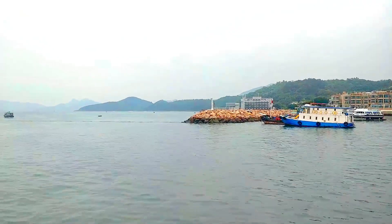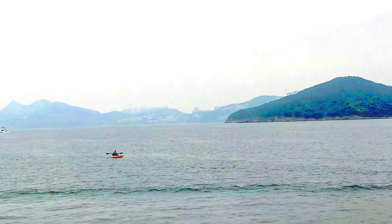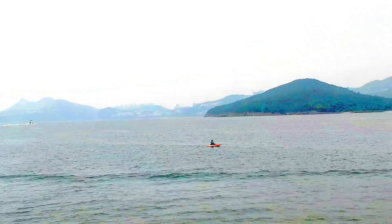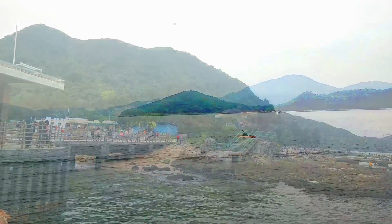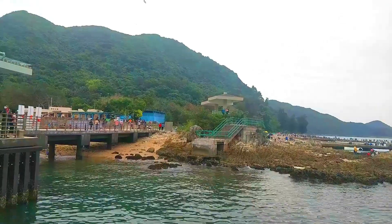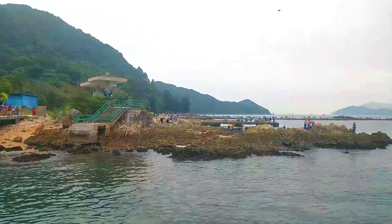We are going to go to the island. Then we will go to Sharp Island. We will go to Sharp Island. Here we come to the Sharp Island.